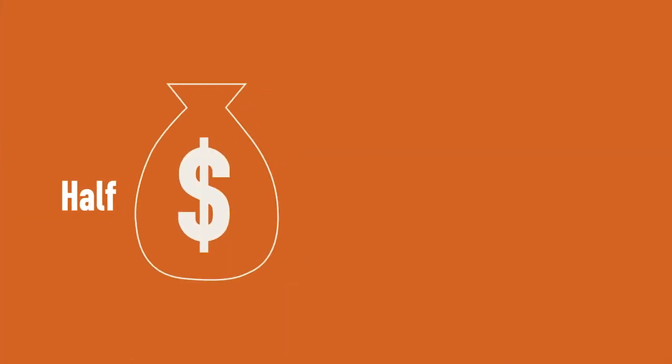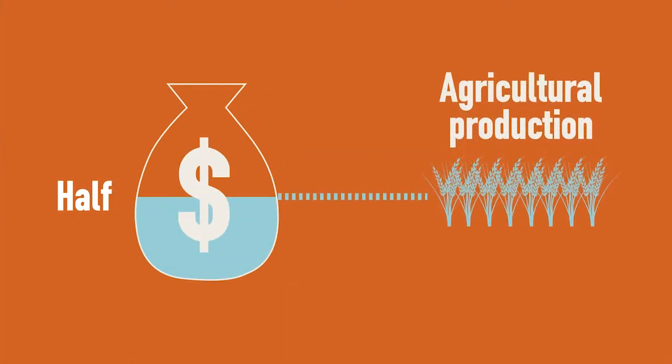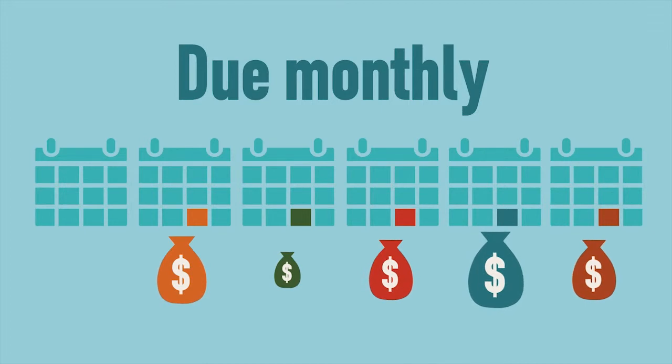At least half of the farmers' income must be derived from agricultural production. Repayments are due monthly, although the amount repaid each month will vary to reflect the farmers' cash flow.